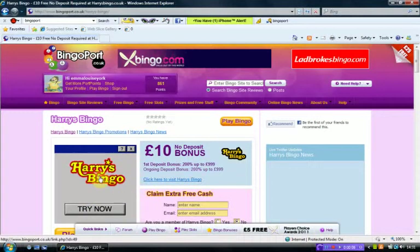Hello everybody, and today we are going to have a look at Harry's Bingo. If I just click onto here, this should take us over to the Harry's Bingo website.